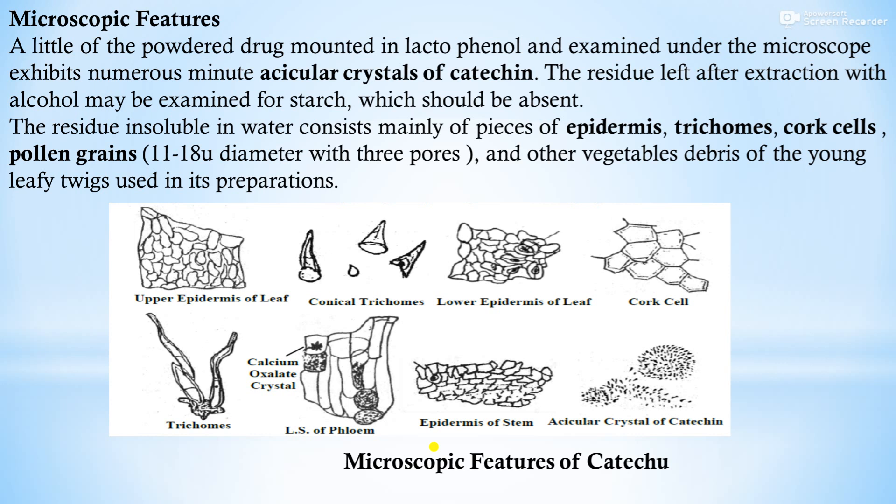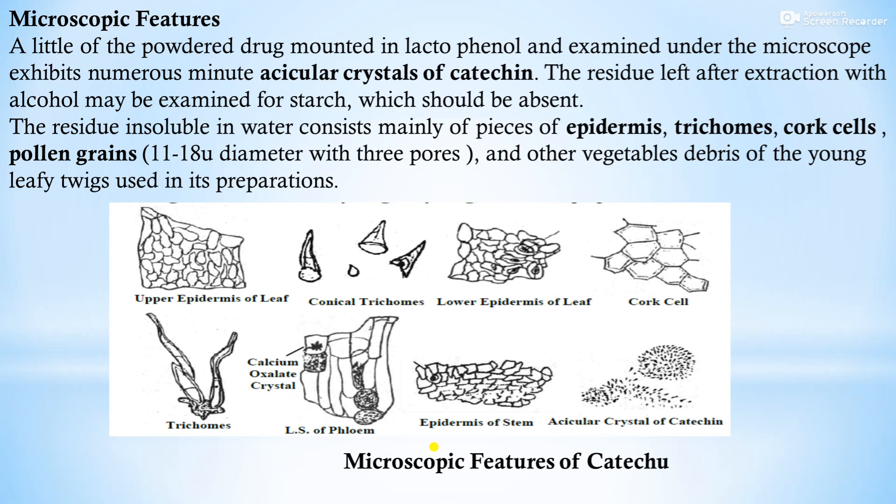You can see these microscopic features of catechin in the image: upper epidermis of leaf, conical trichomes, lower epidermis of leaf, cork cells, trichomes, longitudinal section of phloem, epidermis of stem, and acicular crystals of catechin.